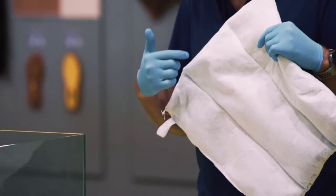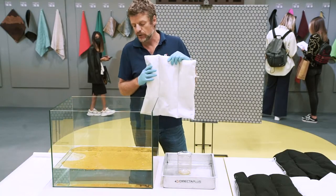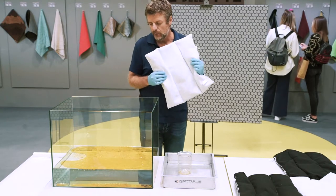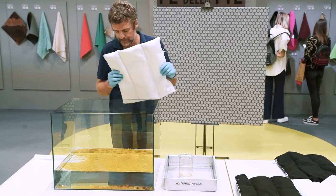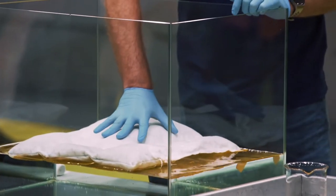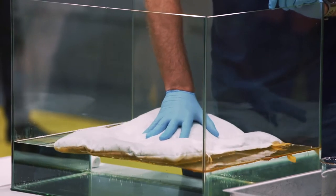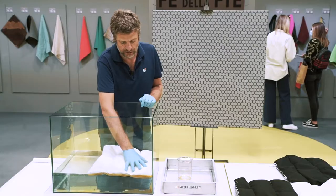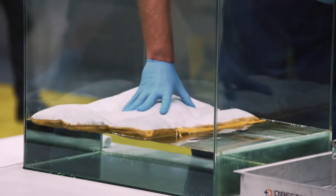So now I'm just taking one of these pillows. GraphiSorber, our product, is inside these pillows. There is about 50 grams of material, really a very low amount of material. But these 50 grams will be able to absorb this oil spill in just seconds. The absorption is really fast. This is one of the advantages of our product based on graphene — the efficiency and also the speed of the intervention.